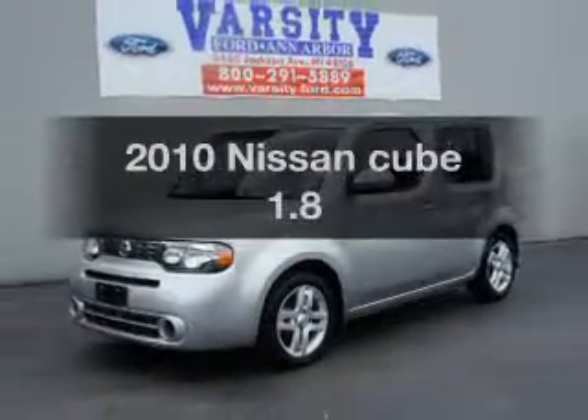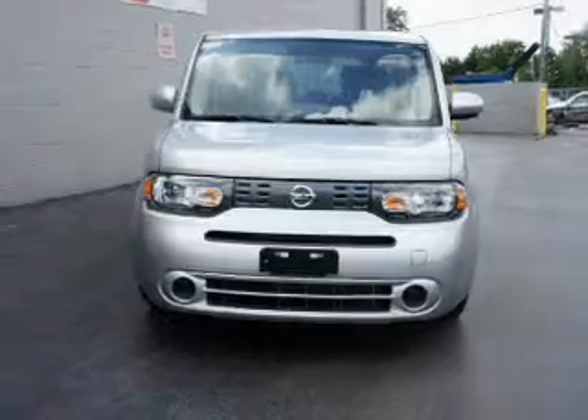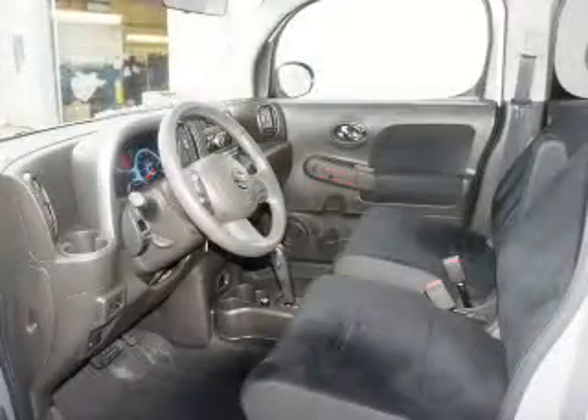Travel the roads in style and comfort in this great vehicle. The powertrain includes front-wheel drive with an efficient four-cylinder engine connected to a smooth-shifting automatic transmission. The anti-lock braking system will help deliver you safely to your destination.